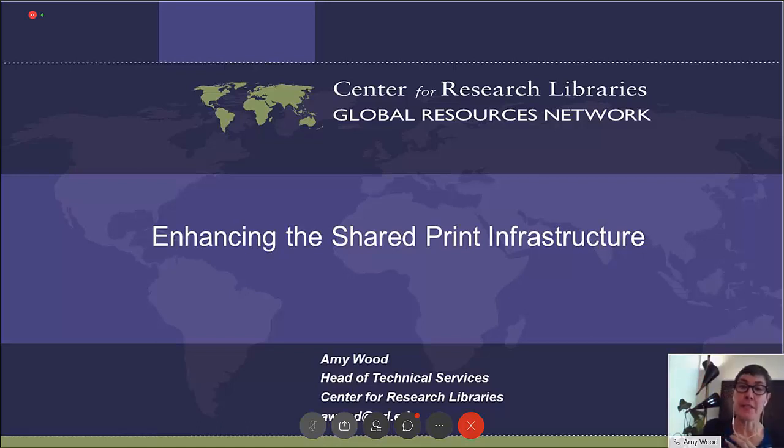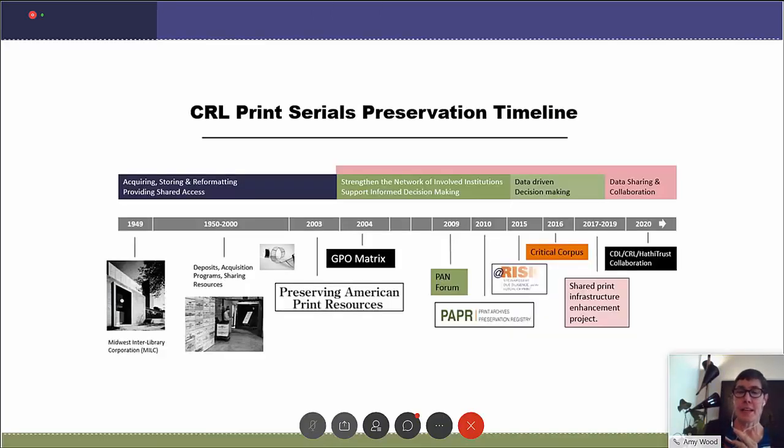CRL is very pleased to have had the opportunity to help make WorldCat a more serviceable tool for collection stewardship. We undertook this project because WorldCat is a deep well of information and we need to improve our ability to draw from it. This project is one of many investments CRL has made in its 70 years to ensure the preservation of scholarly resources — from acquiring and storing, through building networks and improving data-driven decision-making, and now moving into data sharing and collaboration.